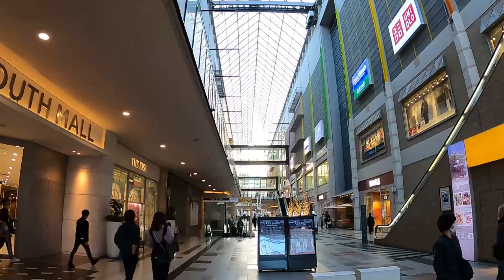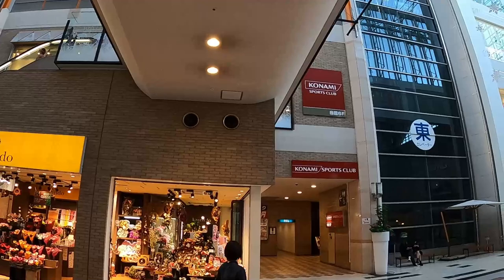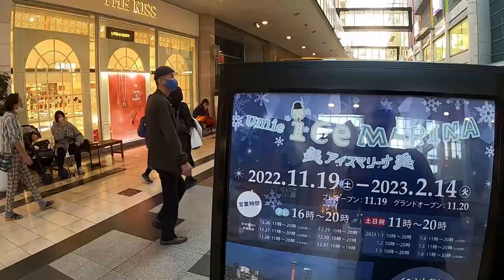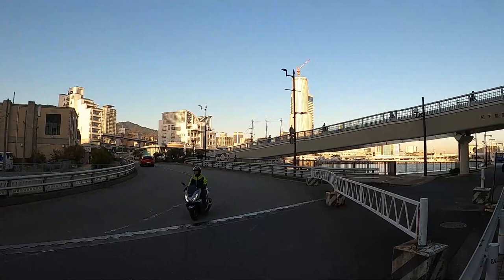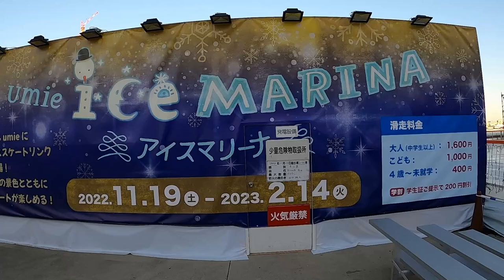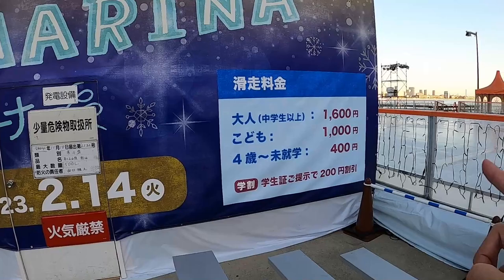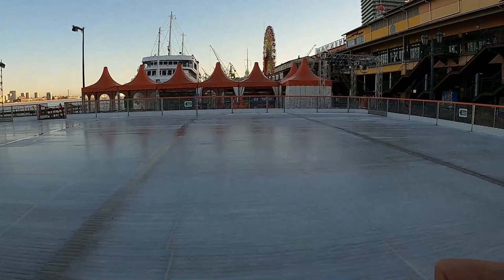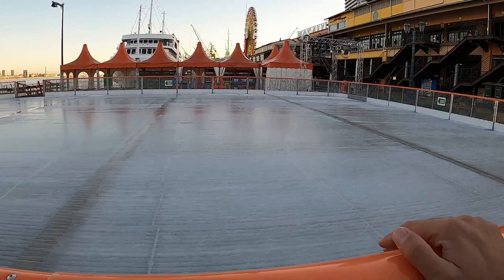Interesting find — they have a Konami Sports Club here. I know Konami as a video game company but never knew they had a sports club. There's also Yume Ice Marina — you can go ice skating here! For an adult it's 1,600 Japanese yen and for a child it's 1,000 yen. The ice rink is here but nobody's using it — it's probably because it's a bit too warm right now, though it's still pretty amazing they have it.